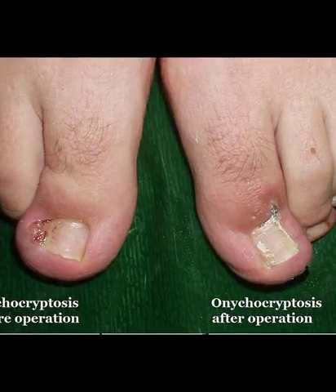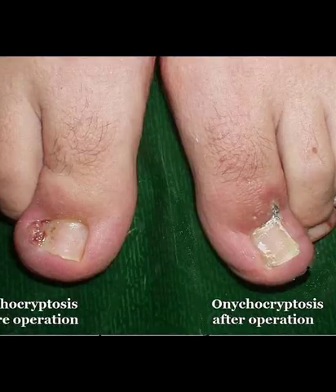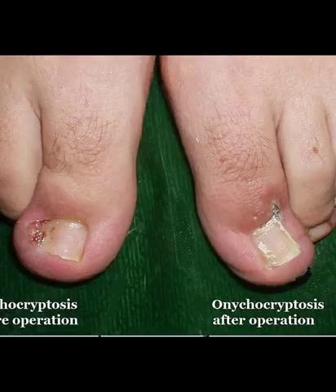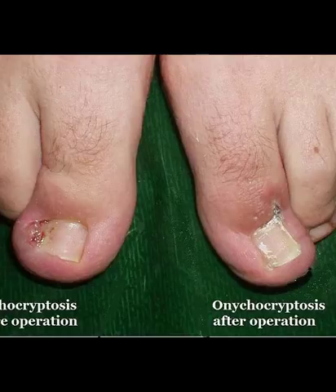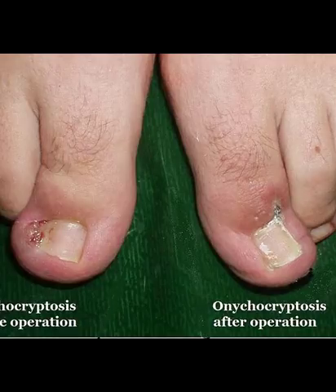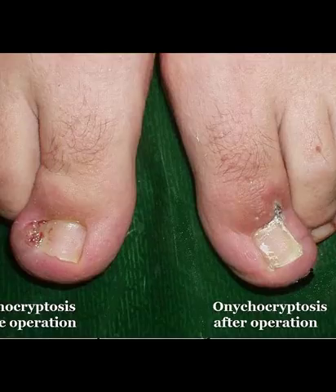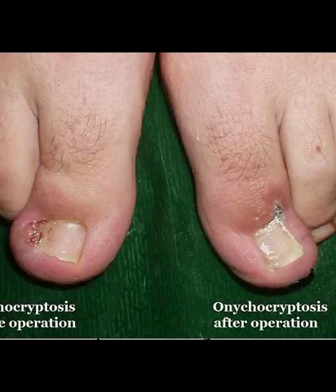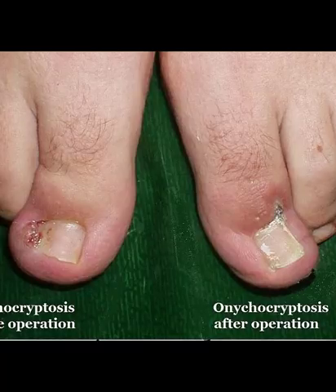Epsom salt soak for ingrown fingernail treatment. If you are unable to bear the pain and tenderness due to an ingrown nail, Epsom salt can help. It can effectively reduce pain, tenderness, and even infection. Add 2–4 tablespoons of Epsom salt (2 tablespoons per quart of water) to warm water — about 1–2 quarts (1 quart is about 4 cups). Soak your hand or feet in this water for about 20–25 minutes, then dry out properly with a towel. Repeat 2–4 times a day.